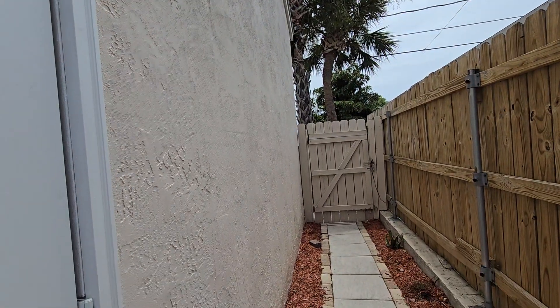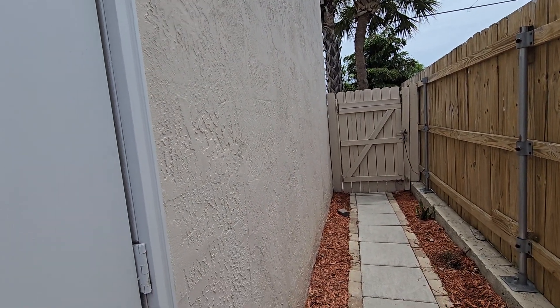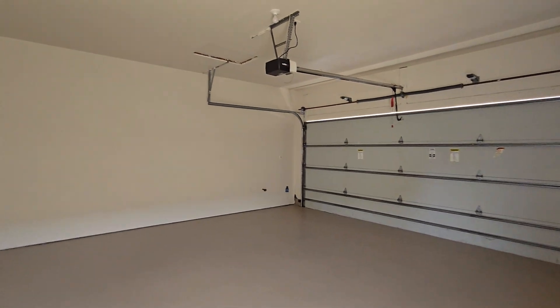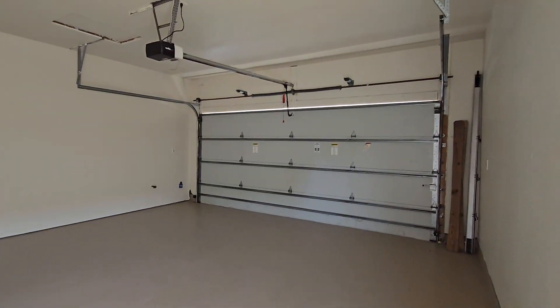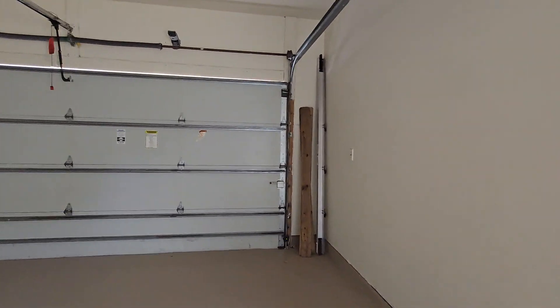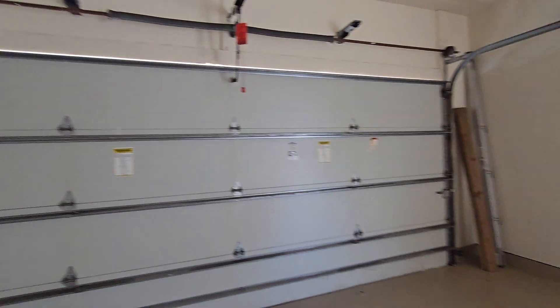This is the entrance from outside with a driveway. There is an electronic garage door opener here. Let's see if it works — it does not appear to be locked.